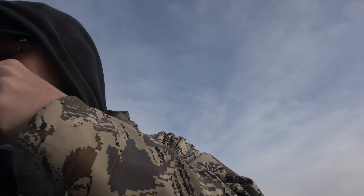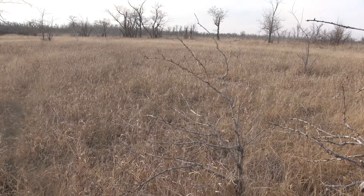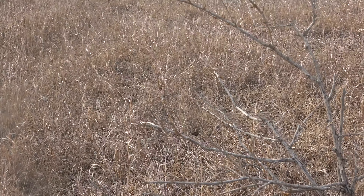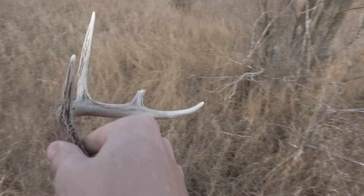I was actually getting ready to put it in my Mystery Ranch pack when I looked to my left and it looks like it's laying right there. Put it next to the other one — make sure it's a set.